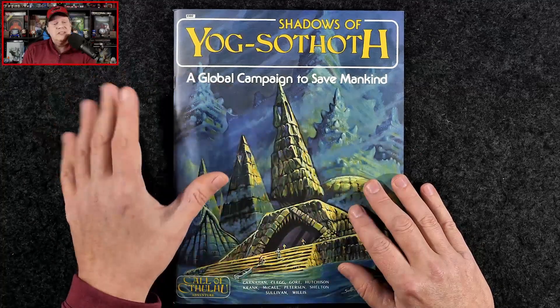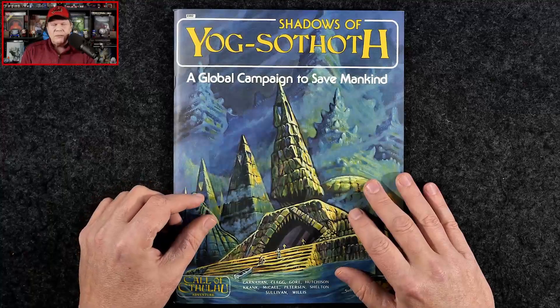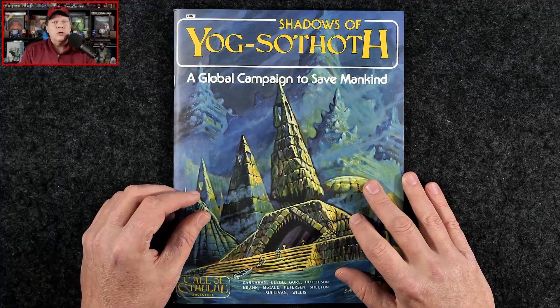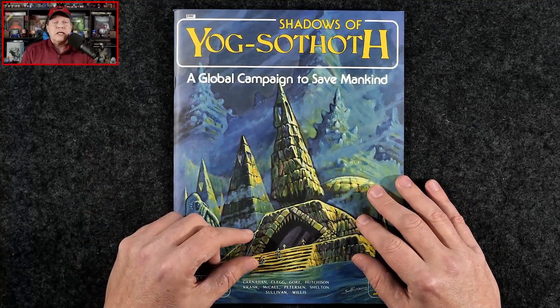I do want to mention, none of this is scripted. It's all off the cuff — just having some fun talking about some classic Call of Cthulhu adventures and how you might approach bringing them to your game table today.